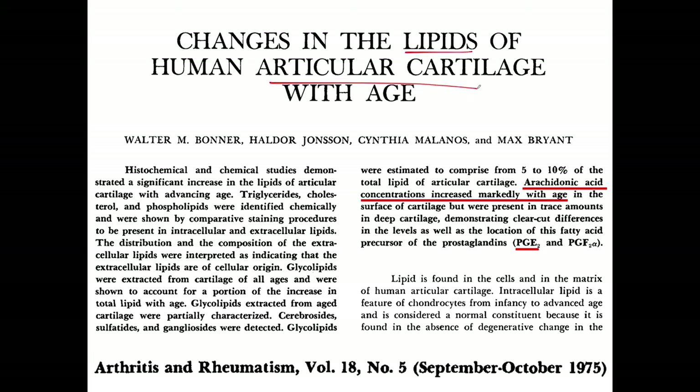Consider the lipids found in articular cartilage as we age. Have you ever heard of arachidonic acid? It comes from our food and becomes PGE2 — the pain and inflammation prostaglandin. Concentrations of arachidonic acid, the precursor of PGE2, increase markedly with age in cartilage. The point is, arachidonic acid shouldn't be there, and it increases as we age.